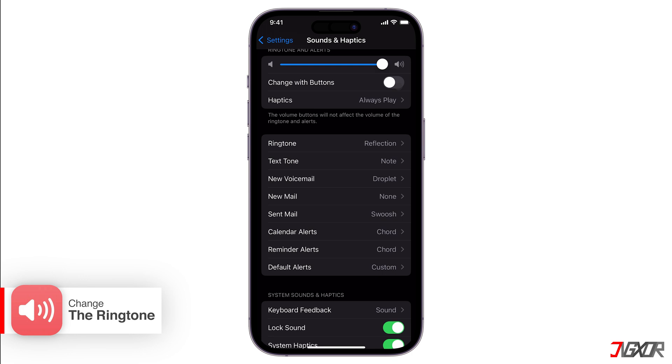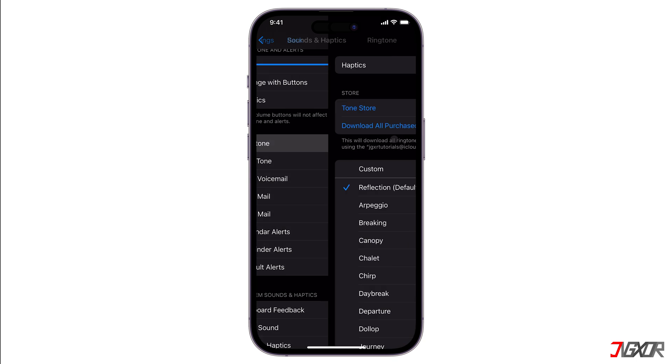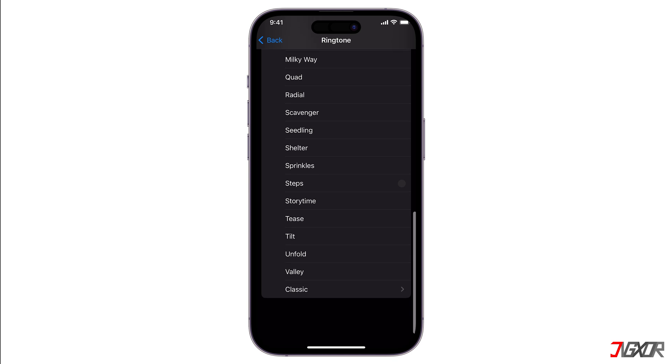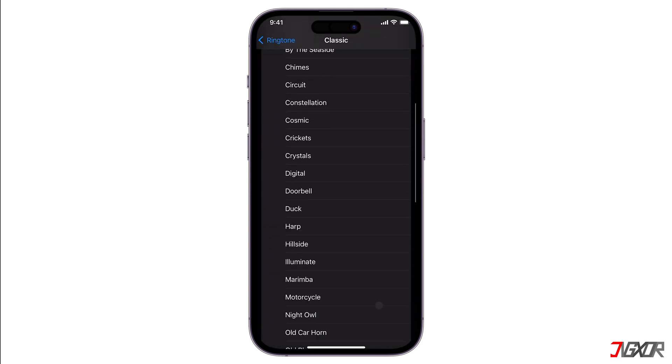A louder ringtone can help you notice calls better. The next solution is to change your ringtone — this might be particularly effective if your current ringtone is too soft or difficult to hear. Go to Ringtone and select a louder, more noticeable ringtone. You'll notice that the classic ringtones are louder compared to the default ones.